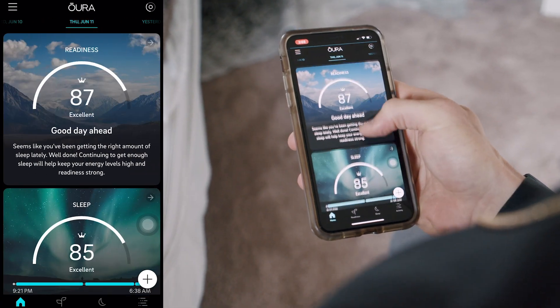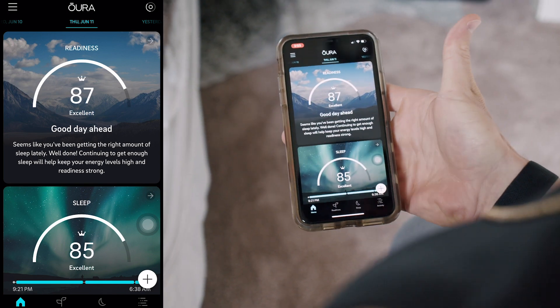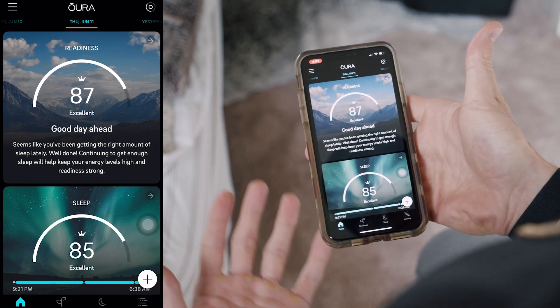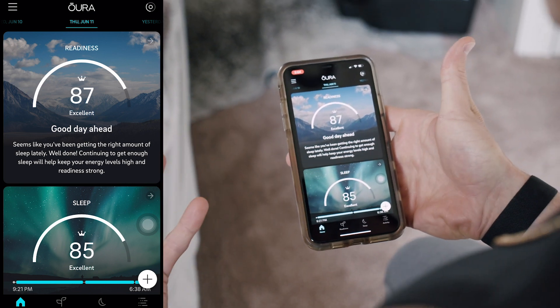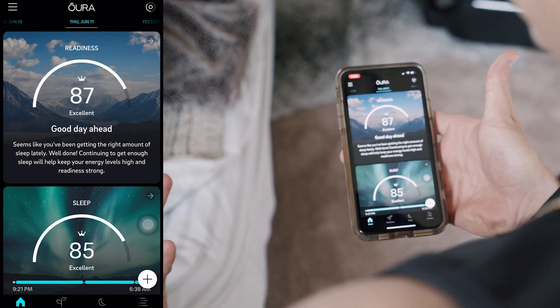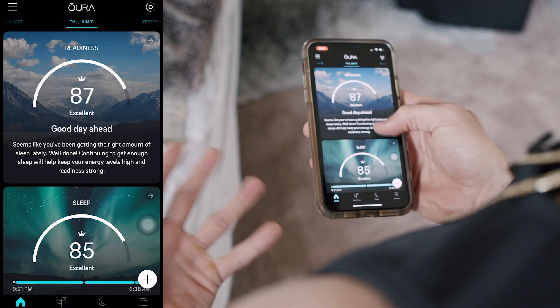So right from the home screen, we'll jump back to Thursday — I was having a good day. For starters, they give you a readiness score, and that's based off your sleep, your recovery, your stress — a lot of different components go into that. But ultimately, this is going to align with how you're feeling every day, whether you should train, whether you should take it easy, et cetera.